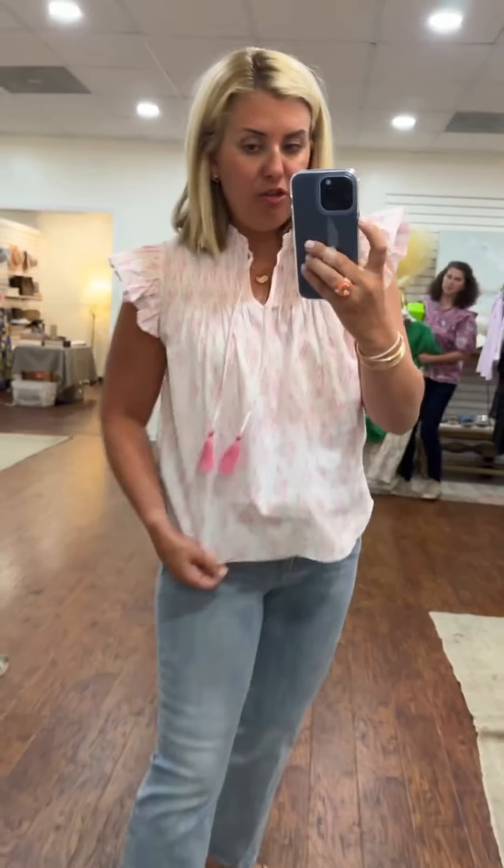I'm forever a fan of Sale to Sable. How cute is this? I love the pink and white and that little trim tassel. You could definitely leave this open or untucked, or do a little front tuck.